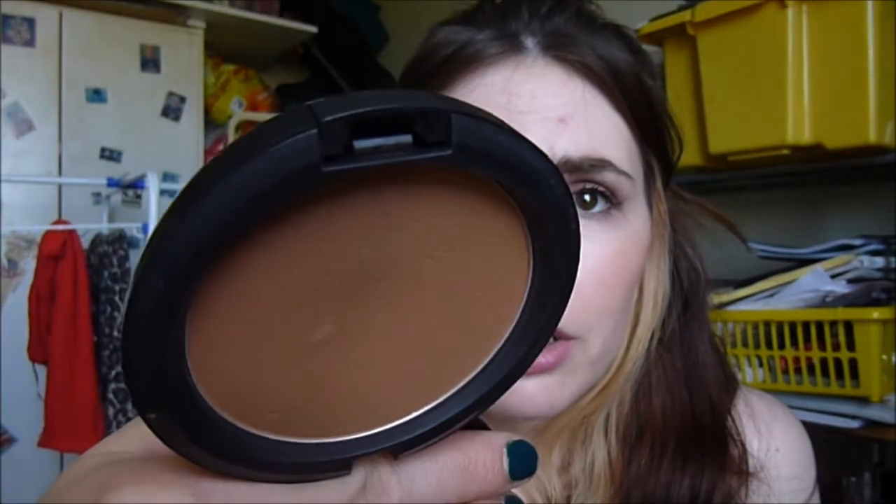I got the MAC Bronzing Powder in Matte Bronze. Everyone was going on about the limited edition ones like Sun Dipped or Skinny Dipped, but I just went with the permanent line and picked this one. It's what I'm wearing right now as a bronzer and I love it so much that I've already put a dip in it after only a month — that rarely happens with me.